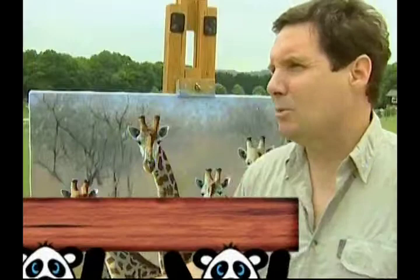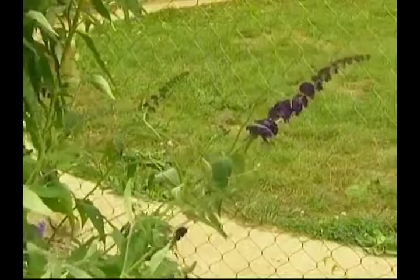Zoo gains, we gain, everyone gains. The animals gain — we can raise funds to help the zoo with their work with endangered species. And for myself, I can make a living from selling my paintings. So I think it's a win-win-win-win-win situation.